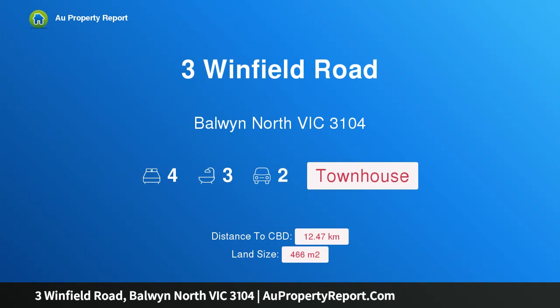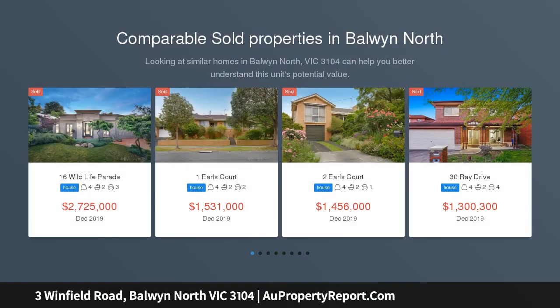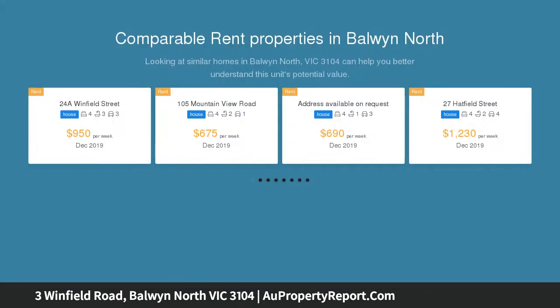Hi, I am glad to introduce Property 3 Winfield Road, Borland North Victoria 3104. Architectural Edge. Sparkling Glamour. Exclusively custom built by Bluestar Living, this newly completed family residence is a magnificent expression of cutting edge flair and impressive livability.